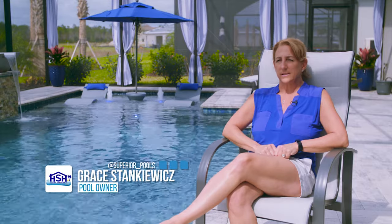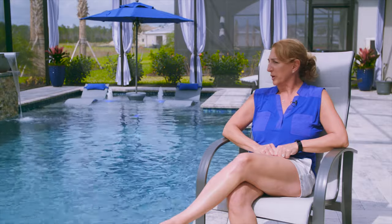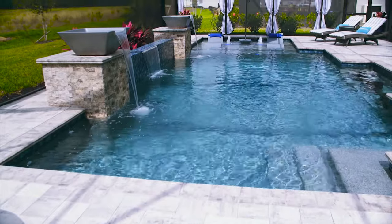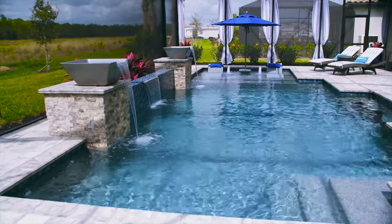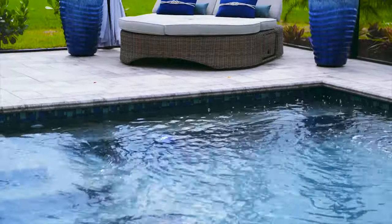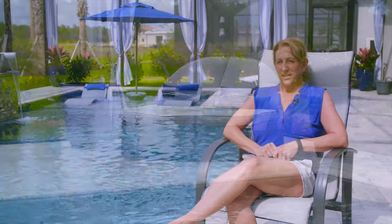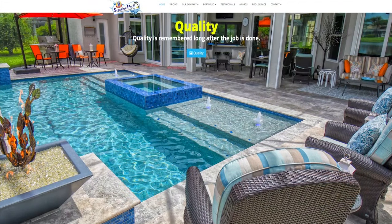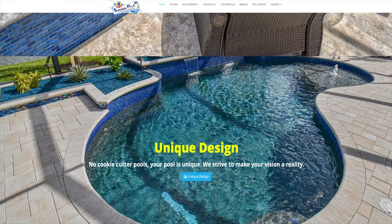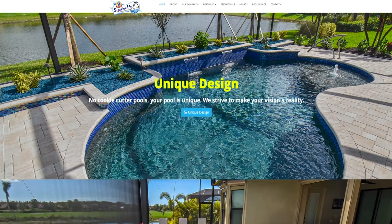I'm Grace Stankiewicz. My husband Tom and I have lived in this house since July of last year. We chose to have a Superior Pool built to have a totally unique and customized pool. Going from a builder pool, we wanted a custom pool where we had more outdoor living, because that's what we like to do. After hearing about Superior, we went on the website, which was loaded with beautiful pools and unique and different aspects that we really loved.